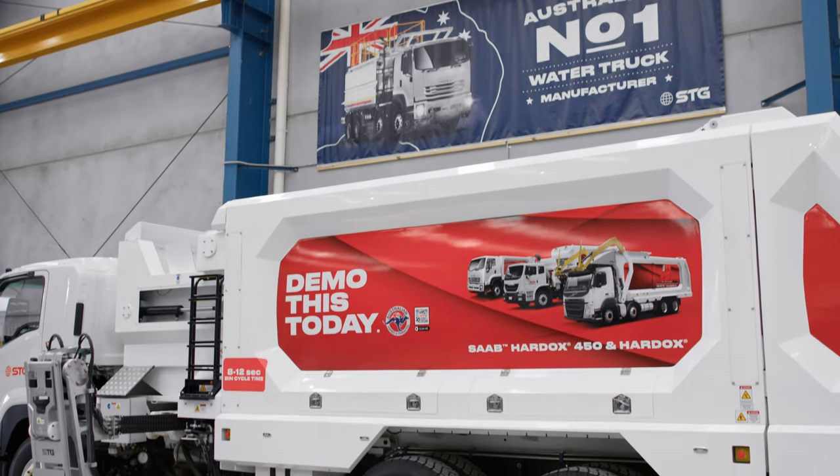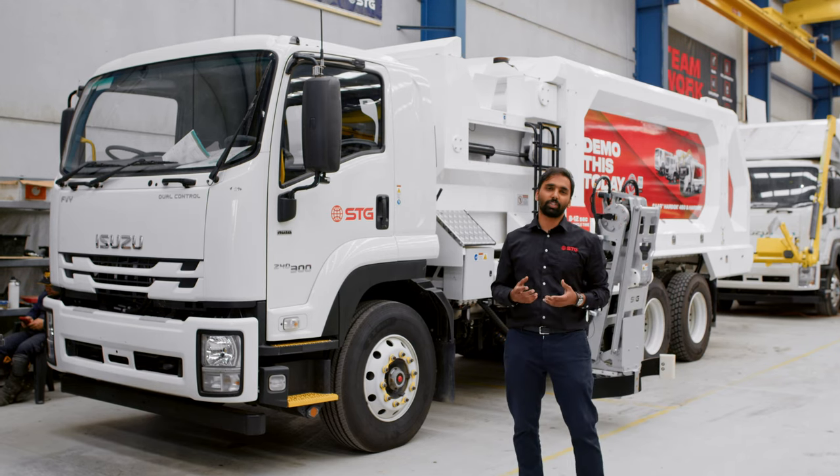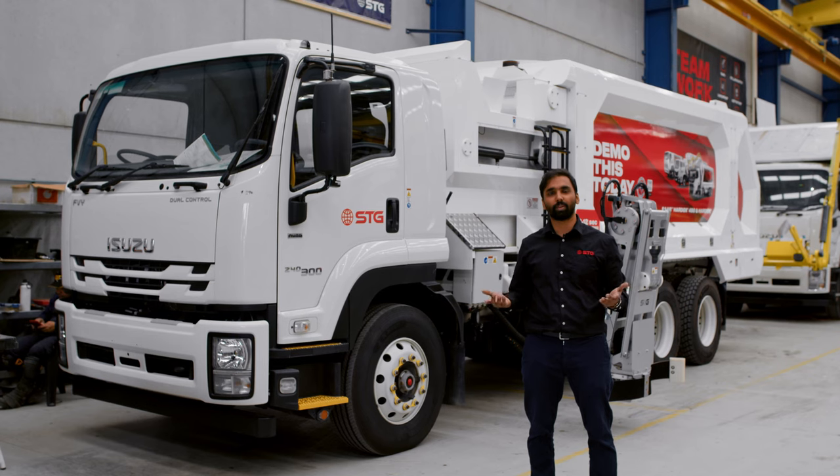All our side loader bodies are made with Hardox 450 and Hardox Hi-Ace. This ensures that all the bin pickups you do — the body doesn't corrode or rust, and suits the aesthetic environment that these bodies are working in.